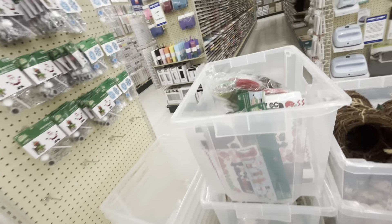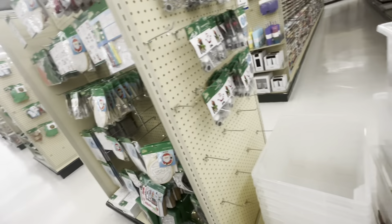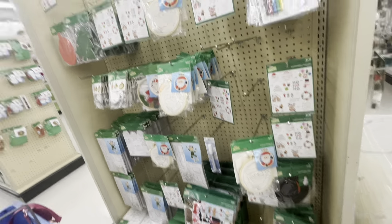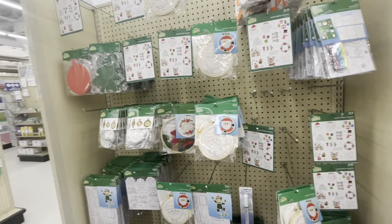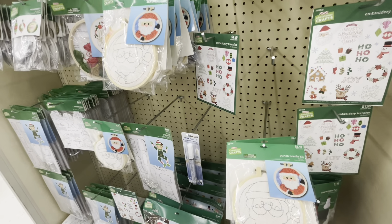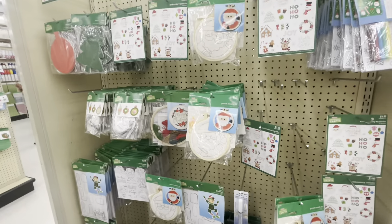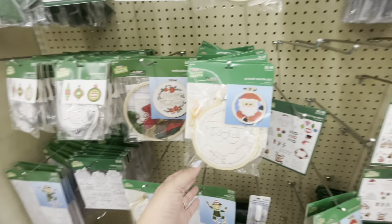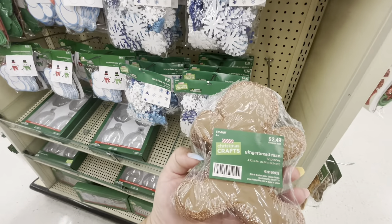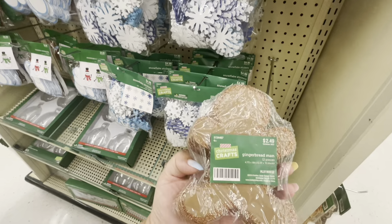There are bins with Christmas but more like crafty stuff. It's all cute, still fun to see, but I wanted to see other stuff. They have these punch needle kits for $5.49 - those would be fun to do when you're bored. More stickers, and look at these gingerbreads - gingerbread man, 12 pieces for $2.49.